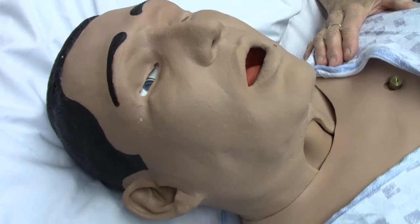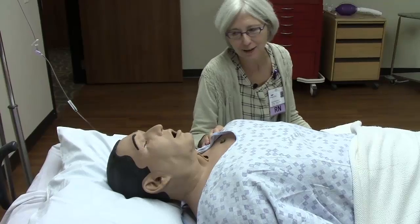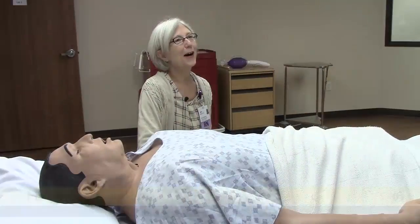Stan, it looks like you're having a little seizure here. We better put the side rails up and make sure you are safe. I'm going to contact the physician about some more medication for that as well.